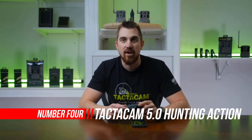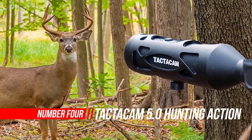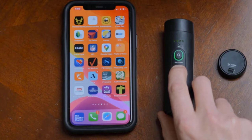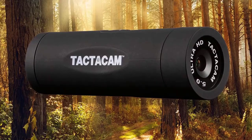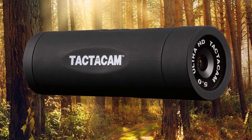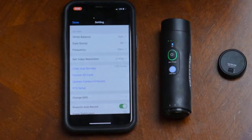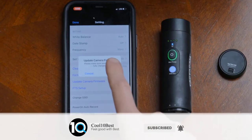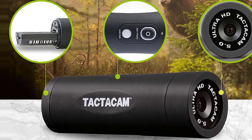Number 4: Tacticam 5.0 Hunting Action Camera. The Tacticam 5.0 was made with the modern-day sportsman in mind. The number one point-of-view camera on the market for hunting features 8x zoom, which brings your hunt closer than ever. New image stabilization technology takes the shock out of the shot and lets you capture crystal-clear footage in 4K. Now you can share your hunt in more ways than ever with live streaming capabilities — stream your hunt live as it's happening so your friends and family can experience the thrill of a lifetime with you, wherever they are.